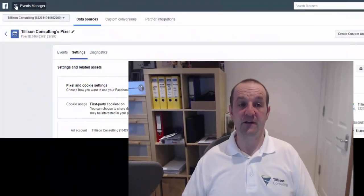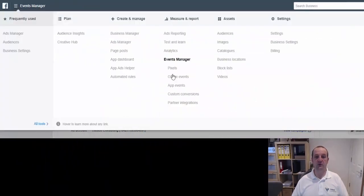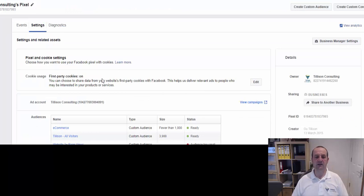So where do you find your Facebook pixel? Head into business.facebook.com, open out the menu, go to All Tools, and you'll find Pixels under Events Manager. If you click through there, you'll end up on a screen that looks a bit like this one.